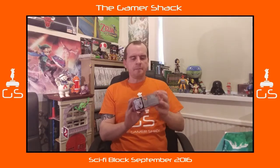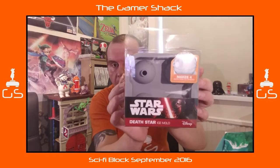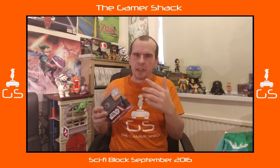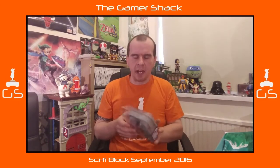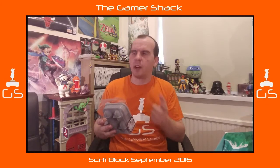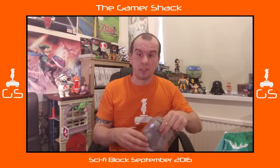We have a Star Wars item — a Death Star Ice Mold. As I'm looking at this, it's backwards on my screen. I don't know if it's going to be backwards when I edit it, but my editing software, if that works, I can flip it so it shouldn't be an issue.